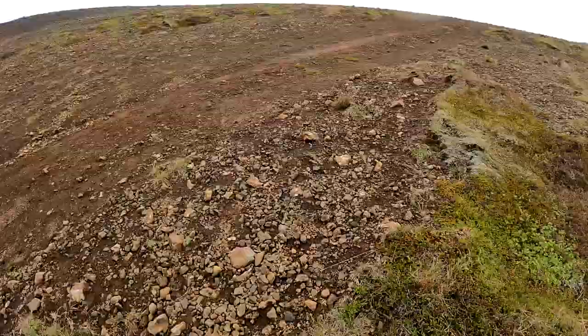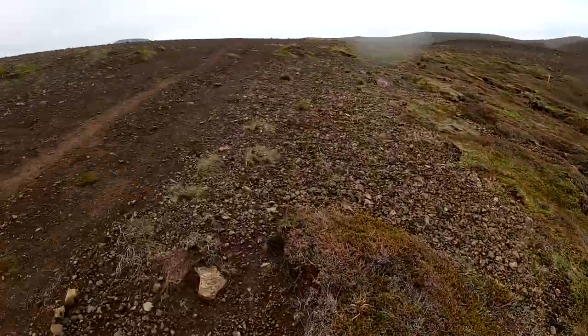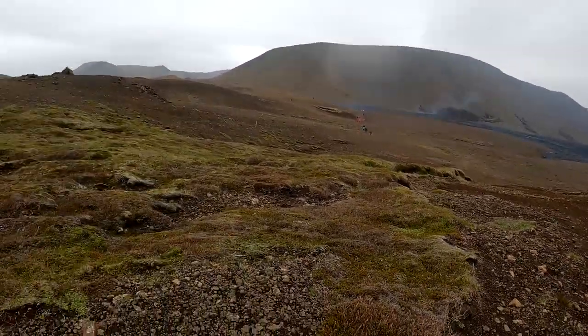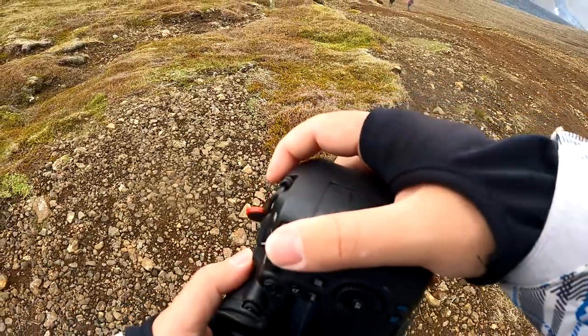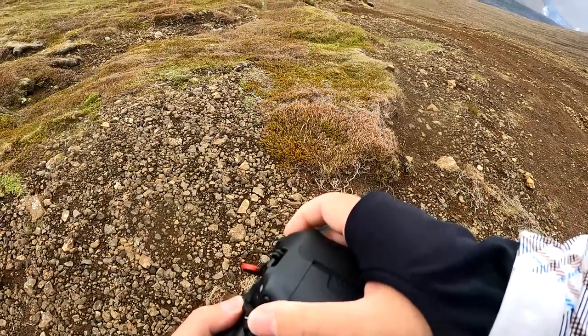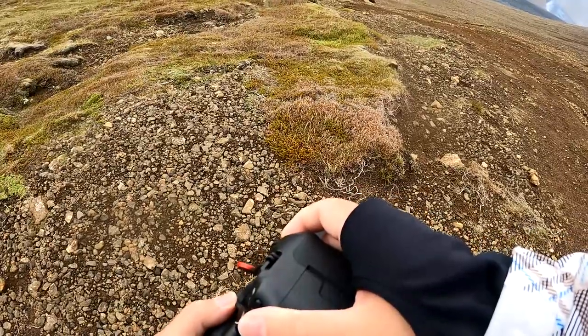I am using this grass scar here along the ridge as another leading line down to the valley and the new volcano. I'll try to get low a bit and shift to the left, so we still have the smoke in frame.